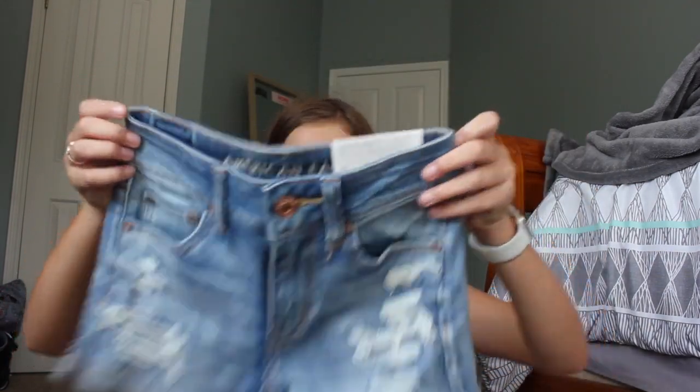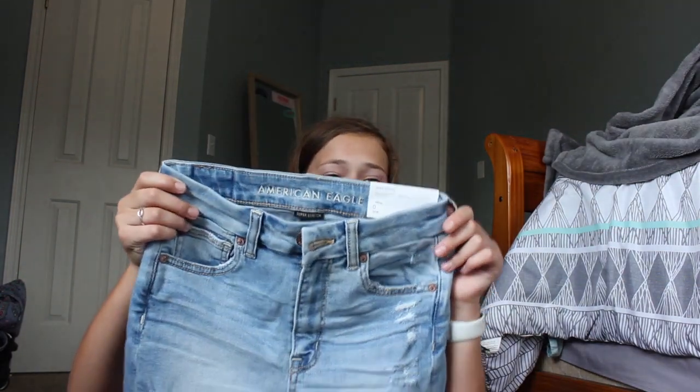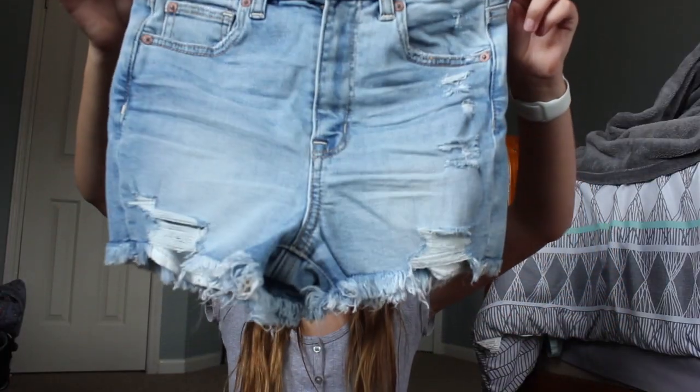I'm gonna wear those ripped shorts with some of the tops I got or other tops. The third pair is the curvy super stretch high-rise shorty in size zero. These have a detail on the bottom that I love — I love shorts that have those. All three pairs of American Eagle shorts are so comfortable, I recommend them 100%.